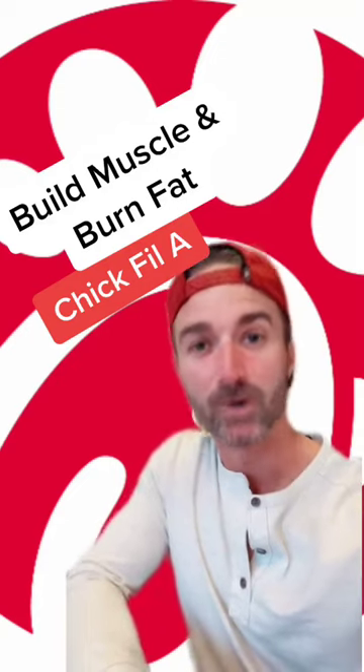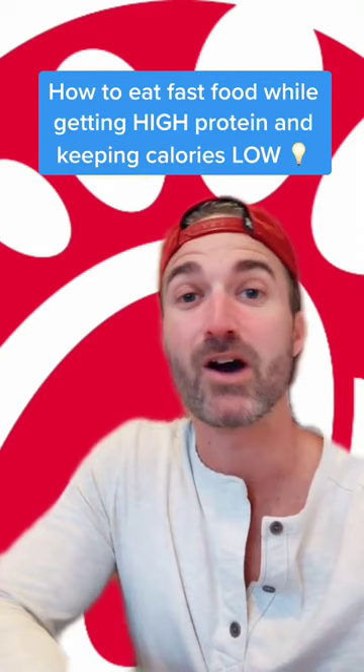Let's go build some muscle and burn some fat at Chick-fil-A. The purpose of this episode is to teach you how to do fast food right. Would you eat fast food every day? No, but this is the way to do it. And I think Chick-fil-A so far is the unanimous winner in high protein and low calorie.